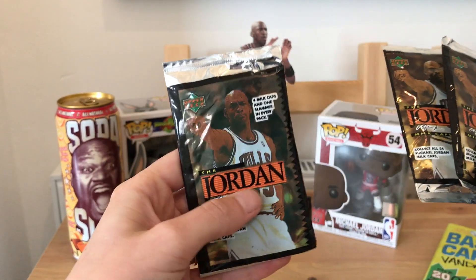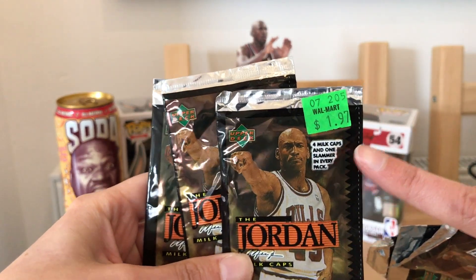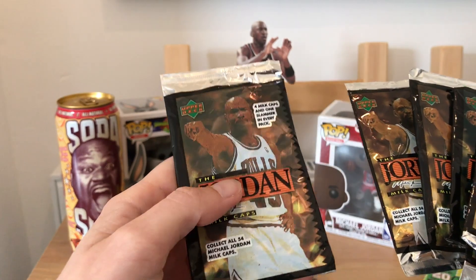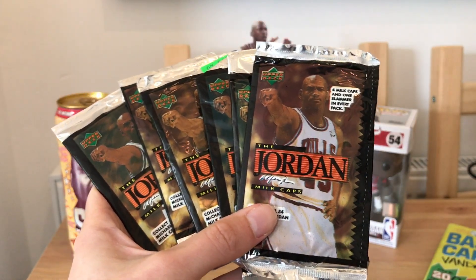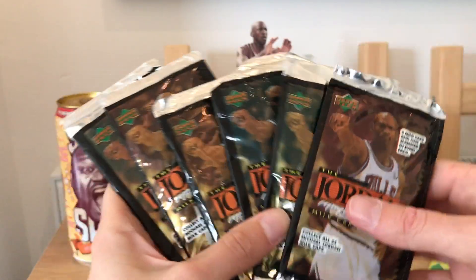Mixing basketball and Pogs together, I really wish I'd known these were about in the 90s. Although whether they ever came out in the UK is a different story. These packs were originally from Walmart, and then whoever bought them sold them on. It's Monday, and the last couple of episodes of The Last Dance are on Netflix tonight, so I thought I'd open these up in honour of the man himself.